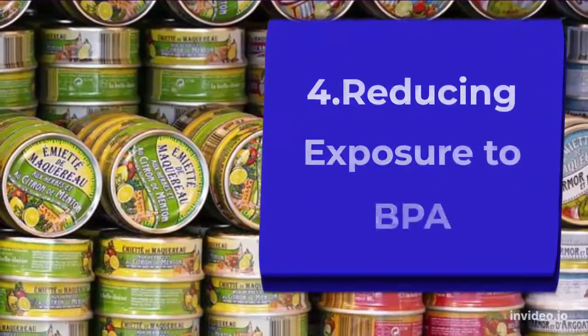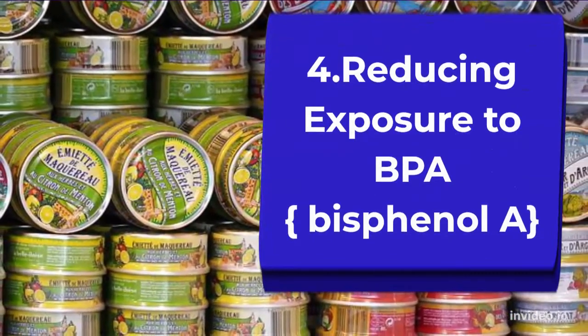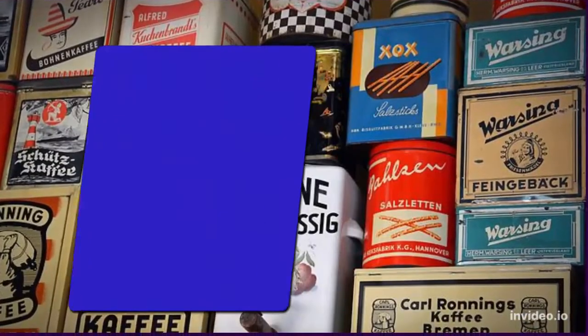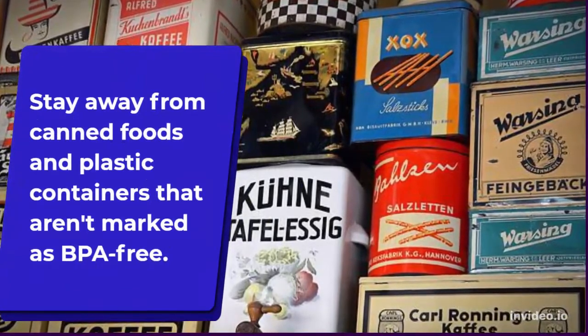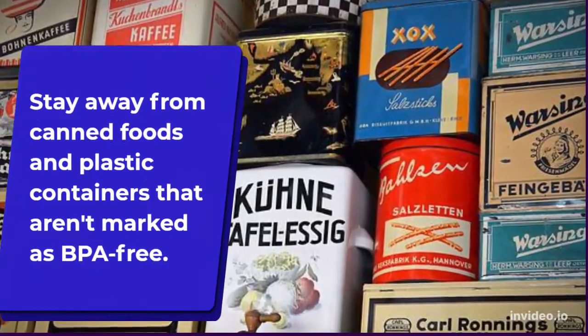Number four: reducing exposure to BPA, or bisphenol A. Our hormones fall out of balance as a result of this toxic material, which might result in thyroid diseases. Therefore, stay away from canned foods and plastic containers that are not marked as BPA free.